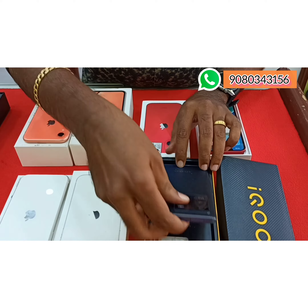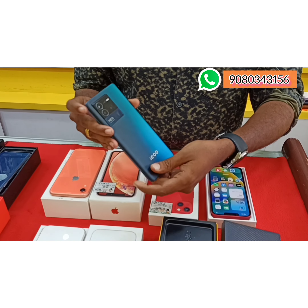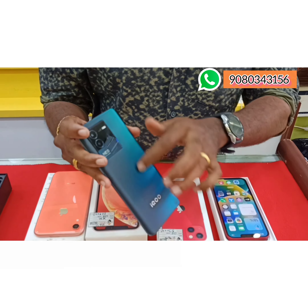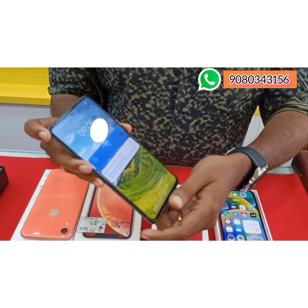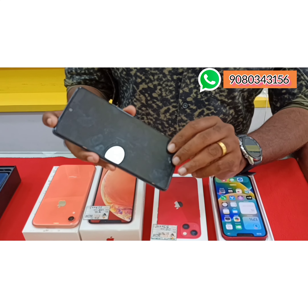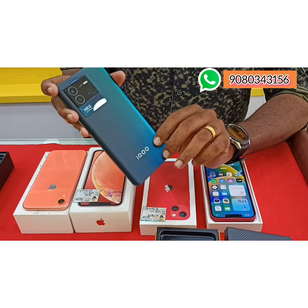This is an IQ phone with an 80 watt charger and it is 2 months old, brand new condition. If we ask for a discount price, our selling cost is 22,500. Now we are going to get it for 21,500. Just 2 months old.